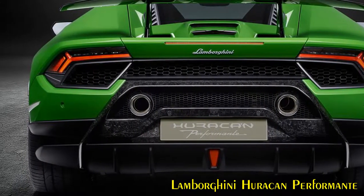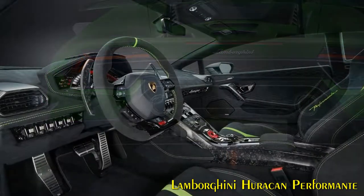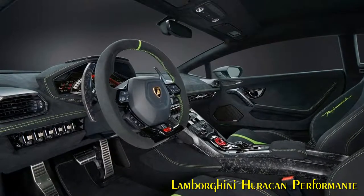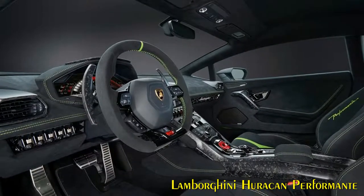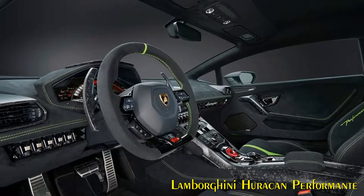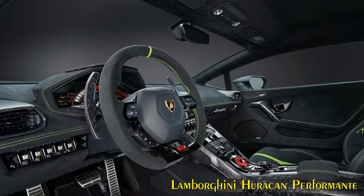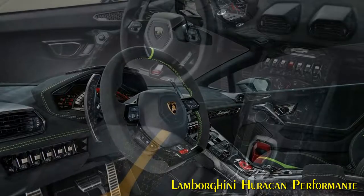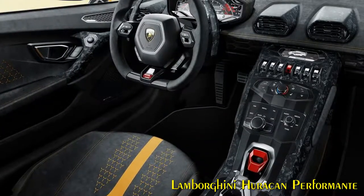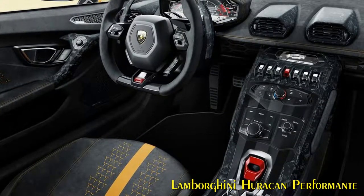Inside the Huracan Performant, the new digital cockpit displays are configurable depending on driving mode selected — Strada, Sport or Corsa — with a display dedicated to the ALA detailing data on downforce and drag. The new cockpit layout supports smartphone apps including the Lamborghini telemetry system, which allows the driver to record, replay and study his own performance. The Lamborghini Ad Personam program enables the owner to personalize the Huracan Performant according to his individual taste.